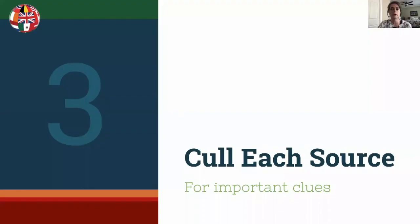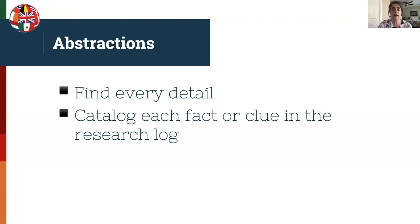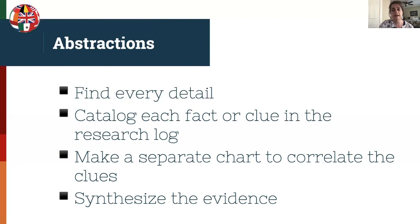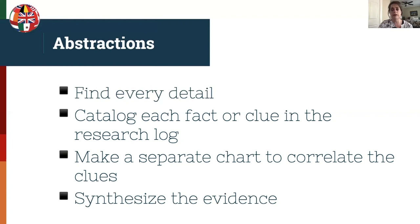Now let's talk more specifically about culling each source for the important clues. One of the first things you can do is abstract the sources as you find them — you want to abstract every detail you can find and catalog each fact or clue in the research log. You can also make a separate chart to correlate the clues if needed for something in depth. Then you want to synthesize that evidence and start putting it all together in your research log.